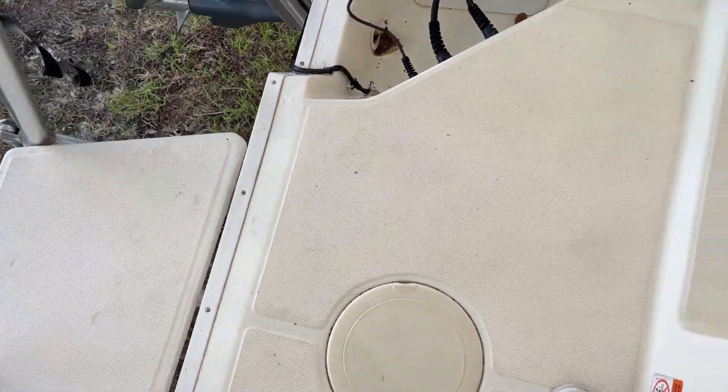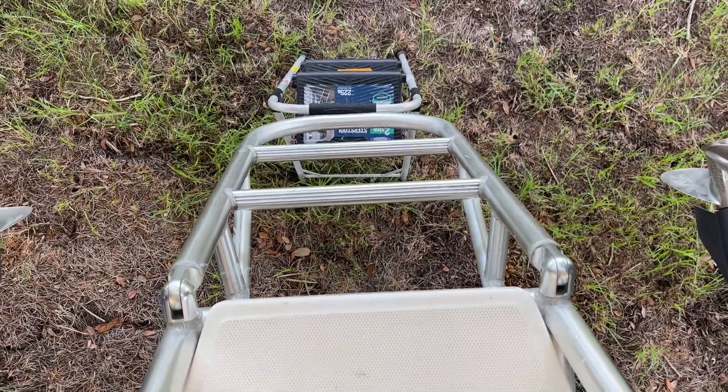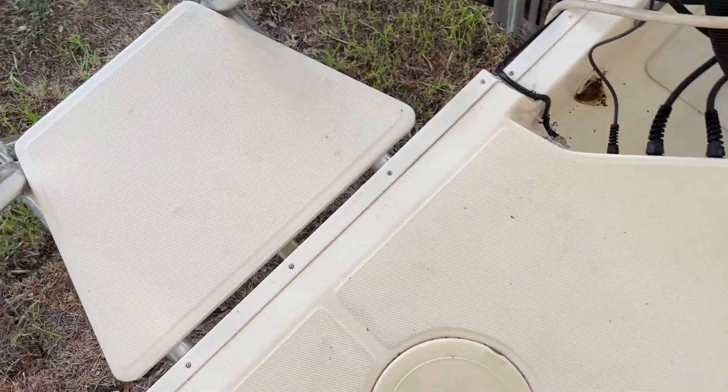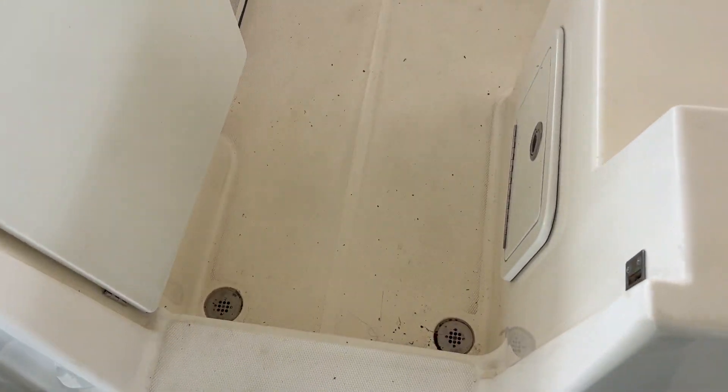On board the WorldCat, we've got a pretty heavy, beefed-up dive ladder. We come up onto this step, onto the integrated transom, and we come through the transom door, which is just a little offset from the center of the transom.